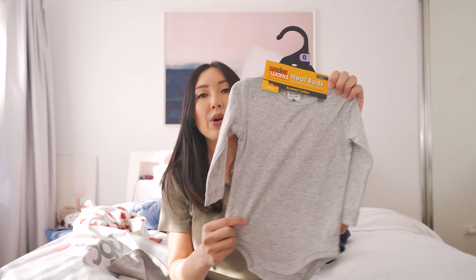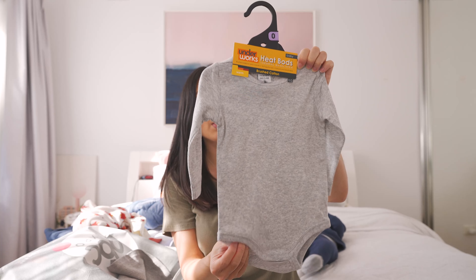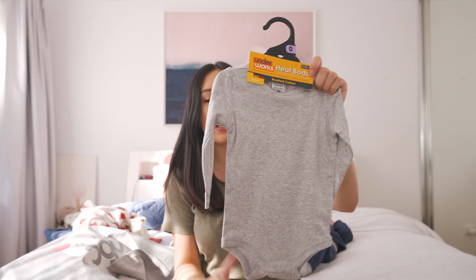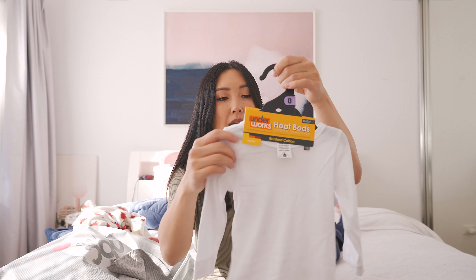Because we're going into winter, I picked up two Underworks long sleeve thermals — they're meant to be really warm so I'll see if they make a difference. They are ten dollars each. I got a gray one and a white one, mainly just to wear at night while he's sleeping, and hopefully that'll keep him nice and warm. That's everything from Best and Less.